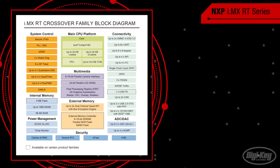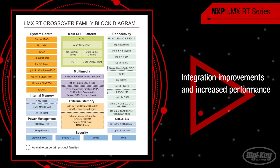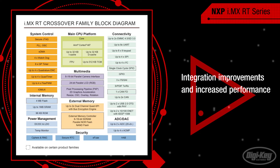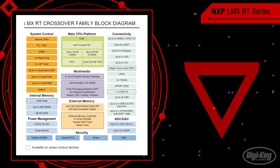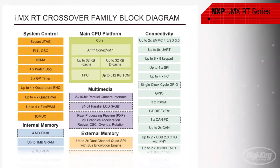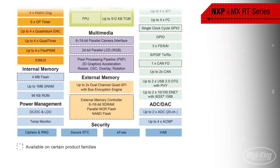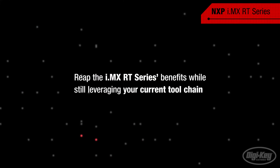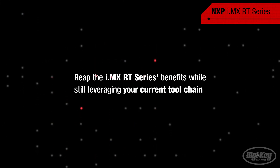The i.MX RT series from NXP not only boasts integration improvements and an increase in performance, but also facilitates ease of use for MCU customers. The time, cost, and complexity risks to the product development cycle by switching to a higher level operating system can potentially be avoided entirely. Customers can reap the i.MX RT series benefits and still leverage their current tool chain.